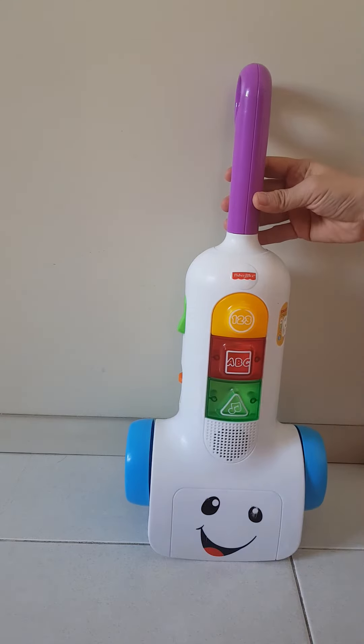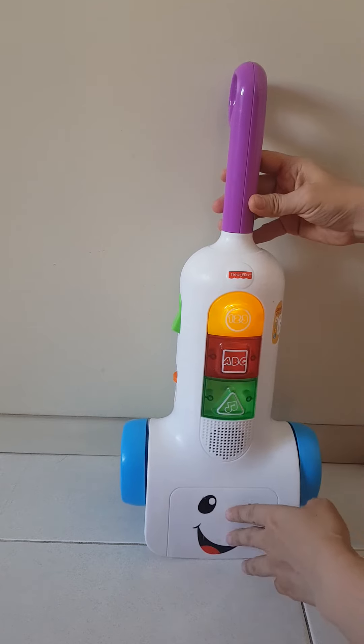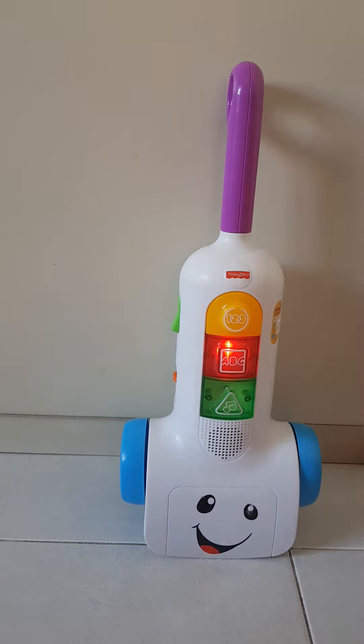Level 1. Let's have some fun. 1, 2, 3. A, B, C. Yippee!